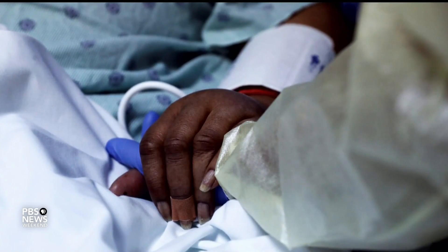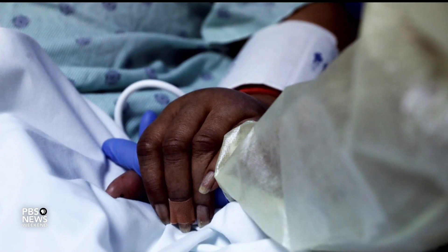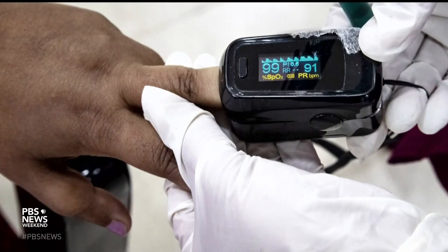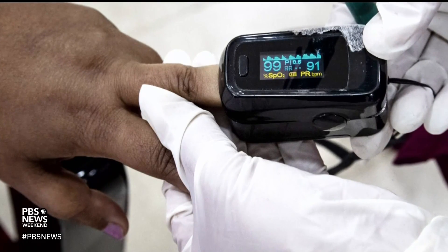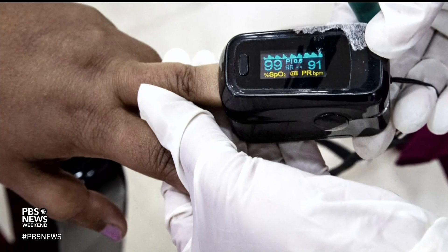What we know is that the greater the amount of melanin that is in your skin — meaning the color of your skin — it can artificially impair the reading of the pulse oximeter. And so you can appear, if you have darker skin or more melanin, to have a higher oxygen level than you actually do.